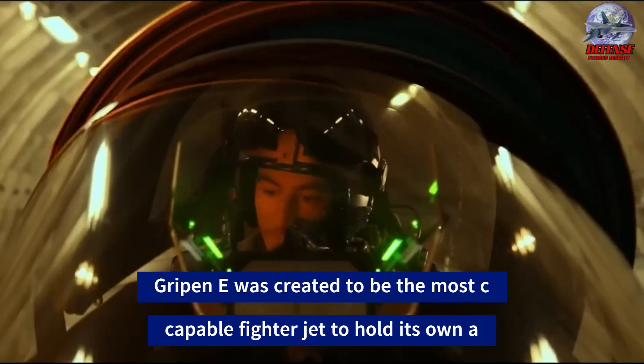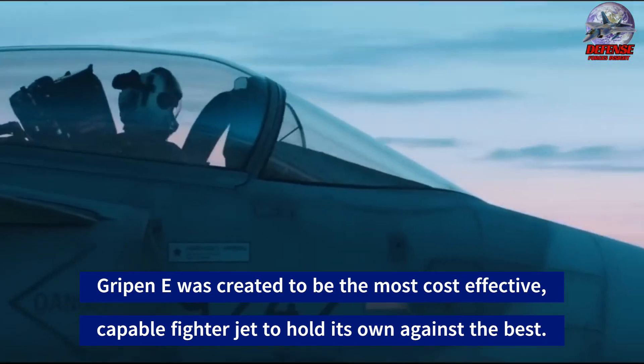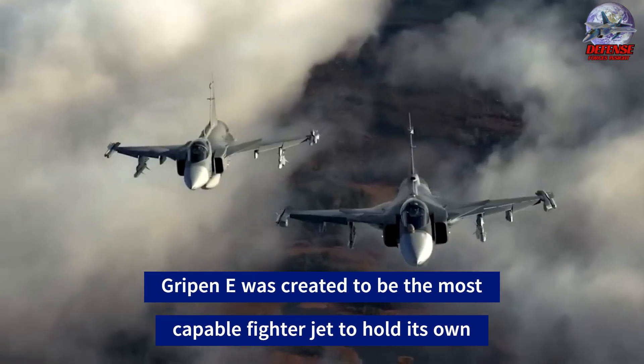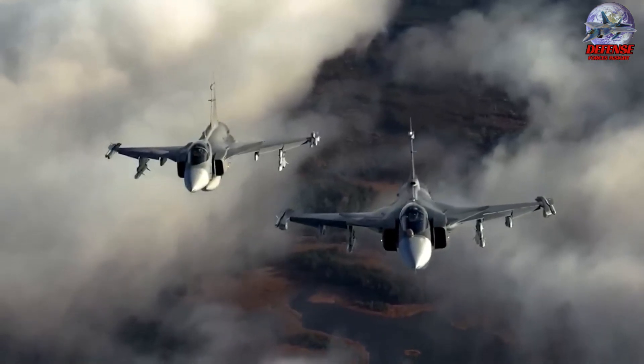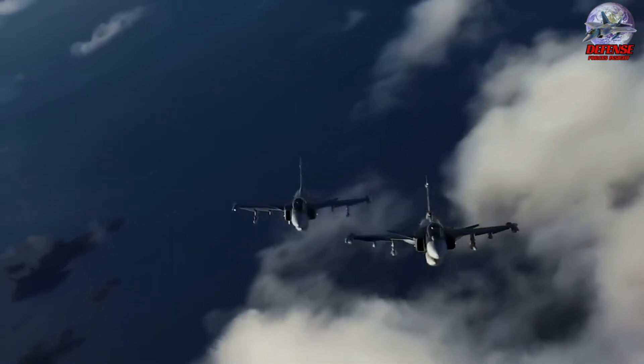Developed in response to security concerns posed by neighboring Russia, the Gripen E excels as a multi-role fighter despite not being the fastest or most technologically advanced option on the market. With a focus on efficient use and a design philosophy that prioritizes versatility, the Gripen E has proven its capabilities in various combat exercises.